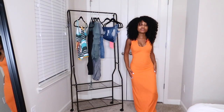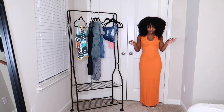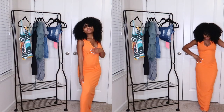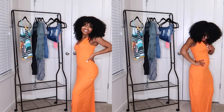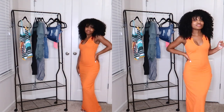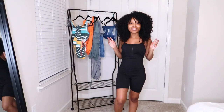Next I have the perfect sundress in this beautiful vibrant orange. This is honestly the perfect length — I'd probably just need a tad bit of heels, like some platform espadrilles. It's a beautiful body cotton fit dress, and it's in the perfect color. Orange is automatically going to be my color, so this is so cute.